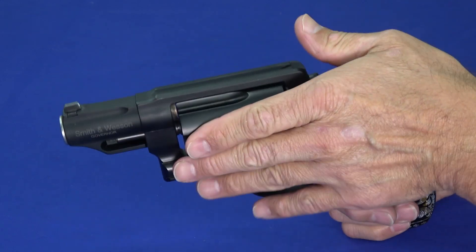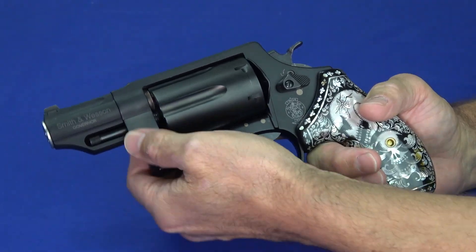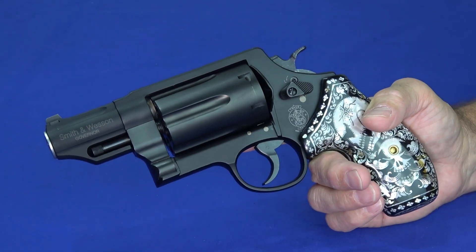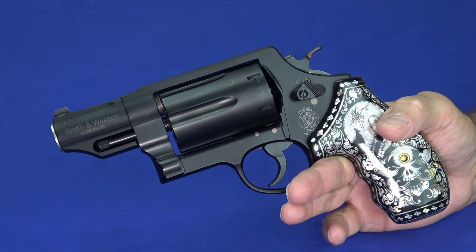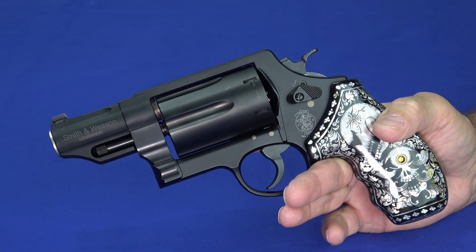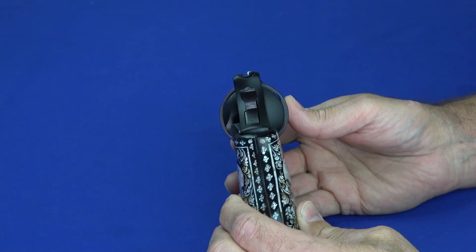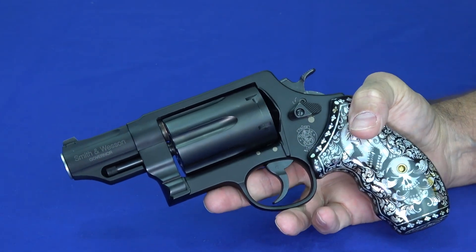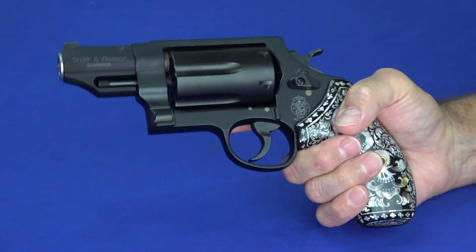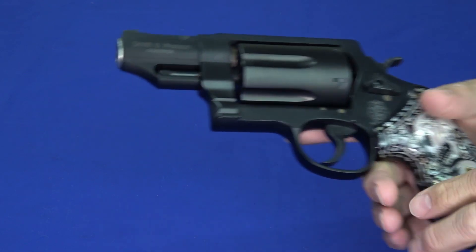What impressed us about the Governor — one thing is it's just cool to look at. A huge cylinder, and we added a grip to it, but the black frame, the stainless muzzle — it just looks nice. It shoots three different calibers: you can shoot 410, 45 Long Colt, and 45 ACP with moon clips that it comes with. Unlike a lot of revolvers, it's actually got a useful front sight and a very usable gutter sight at the back — you can actually aim this thing. And it has a very nice trigger. So number five in guns that impressed us: the Smith and Wesson Governor.